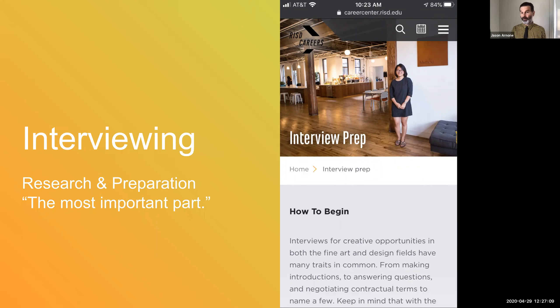I want to mention our website, the careers website, which is careercenter.risd.edu. In particular, we do have a page dedicated to interviews, which is interview-prep. I encourage you to check out that page. It gives a good primer and we'll have some good resources for you to follow up on after this tutorial, but we'll be doing a deep dive into this otherwise.